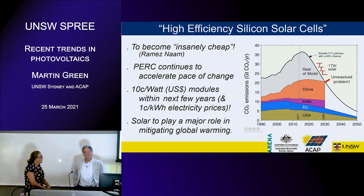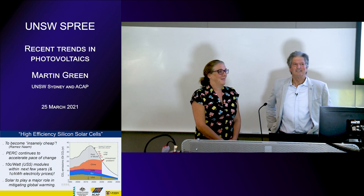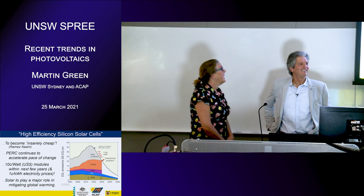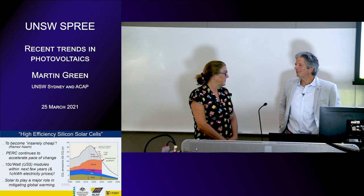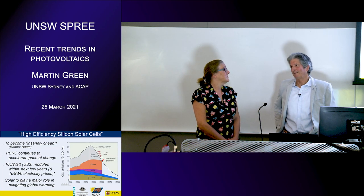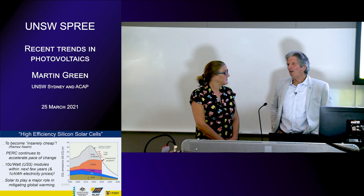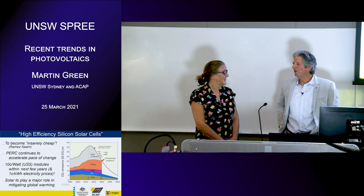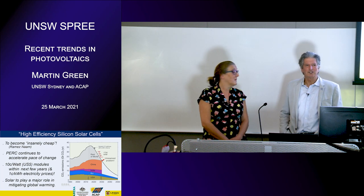Thank you. There is time for questions. Martin, do you have a concept of what the research budget is for photovoltaics internationally? Companies like Longi have published figures — I think it was about 5% of profit going into research. First Solar publishes its research budget each year, around 80 to 100 million dollars per year, and some of the larger companies will be putting more in than that, so quite substantial overall.